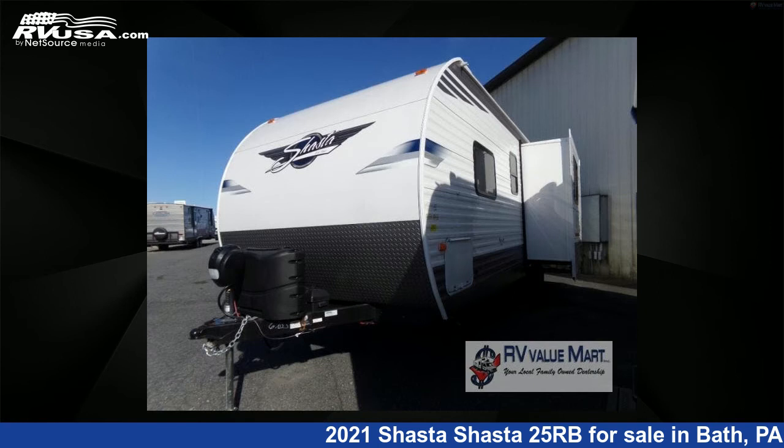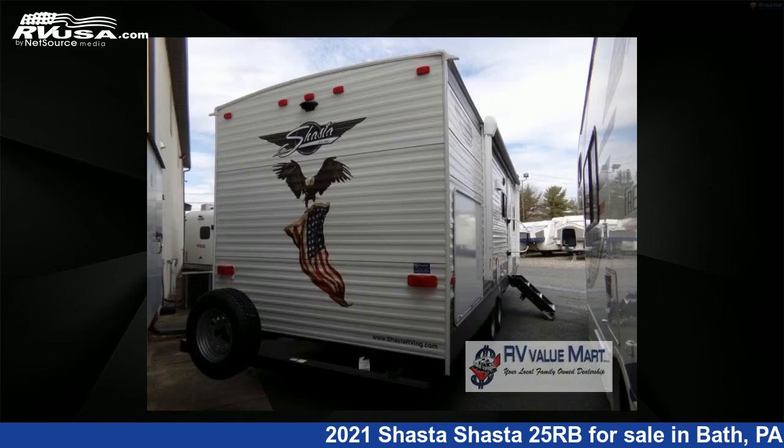This used Shasta is 29 feet 0 inches in length and features one slide-out, sleeps six, and 42 gallons fresh water capacity.